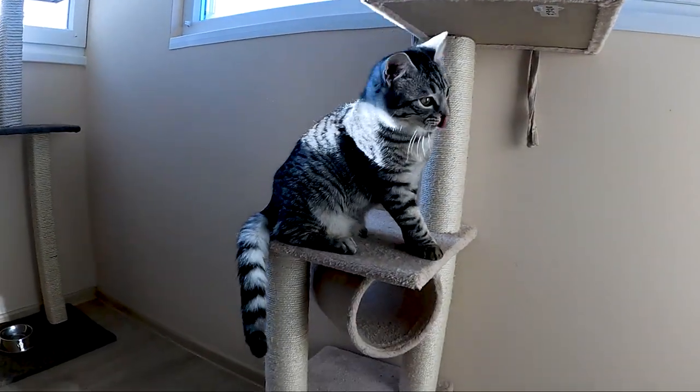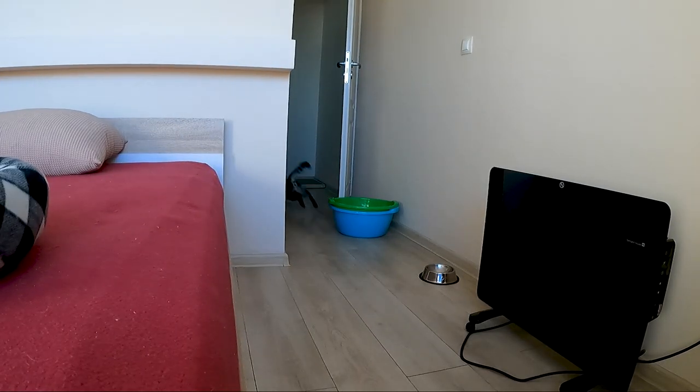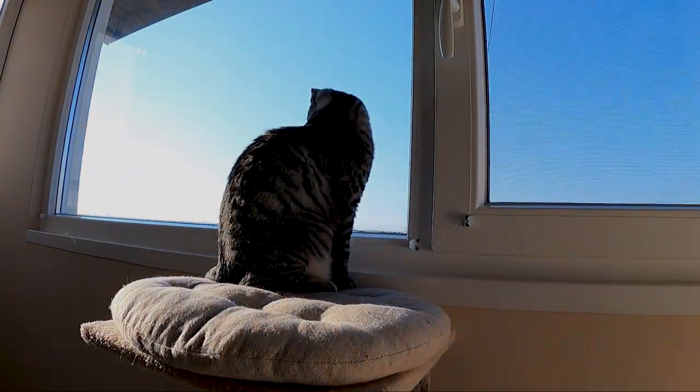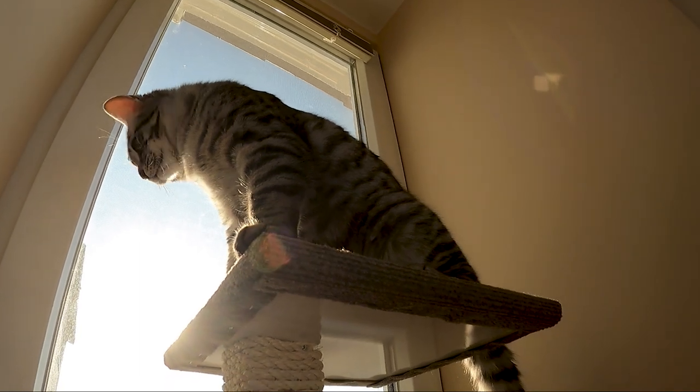I was wondering, why are cat towers so expensive? Well, cats like their cat towers. It gives them access to windows so they can watch the outside. It's a place off the ground, a higher spot of security and comfort.